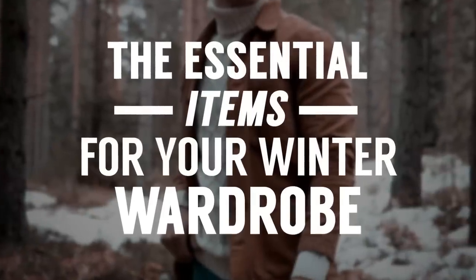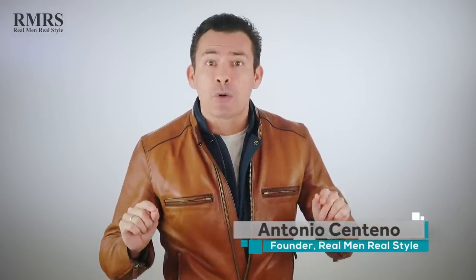All right, gentlemen. Today we're talking about casual clothing winter essentials and you're going to be able to use them to create a number of different outfits. You ready? Let's do this.